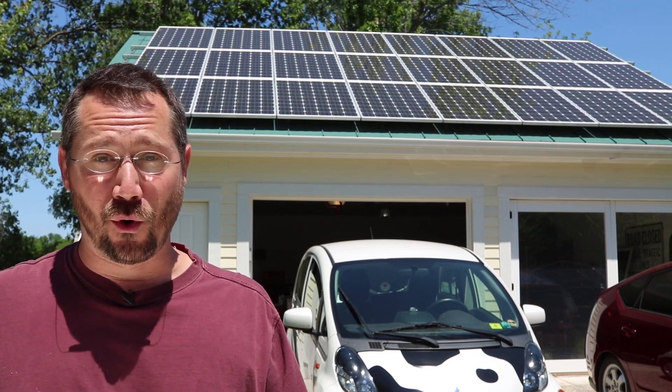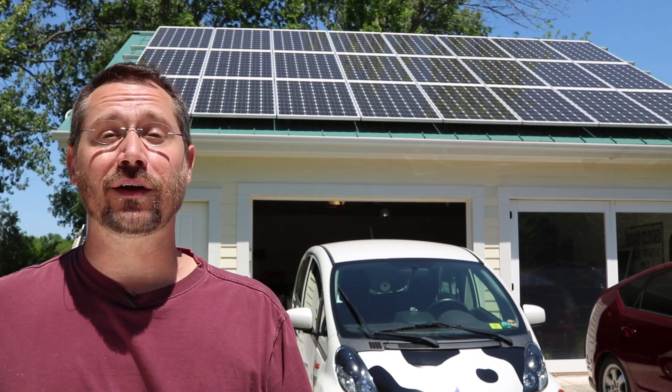Hey everybody, it's Ben here. I love solar. Not only is it eco-friendly, but it also saves me money.